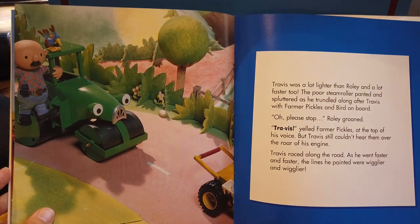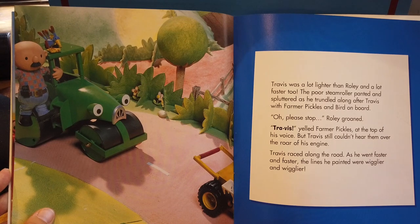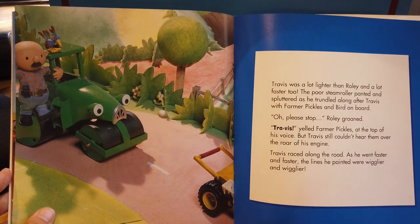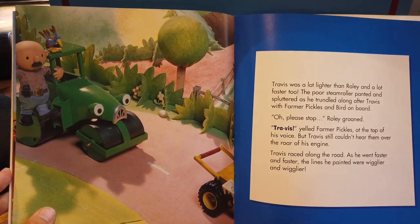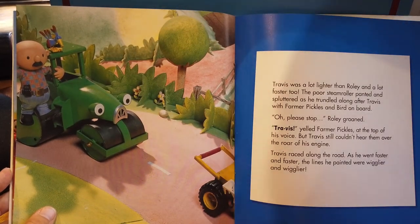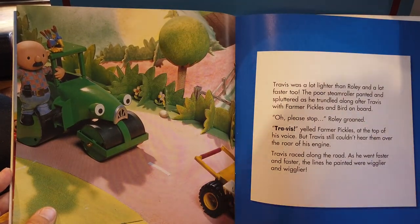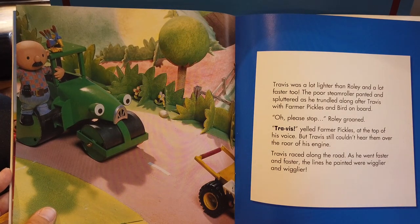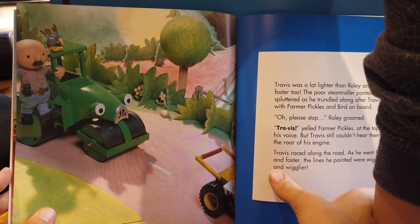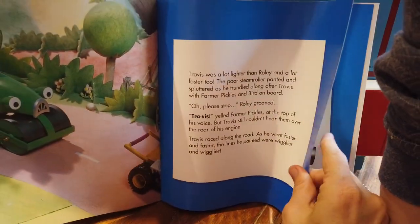Travis was a lot lighter than Rolly and a lot faster too. The poor steamroller panted and spluttered as he trundled along after Travis, with Farmer Pickles and Bird on board. 'Oh, please stop,' Rolly groaned. 'Travis!' yelled Farmer Pickles at the top of his voice. But Travis still couldn't hear them over the roar of his engine. Travis raced along the road. As he went faster and faster, the lines he painted were wigglier and wigglier.